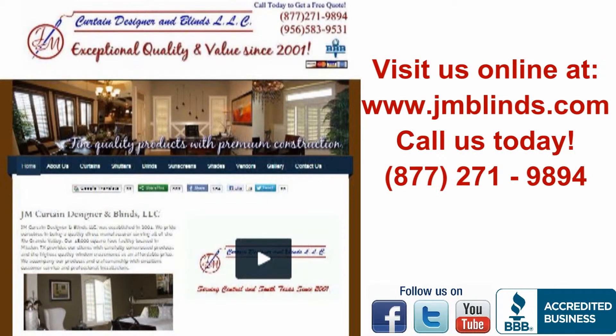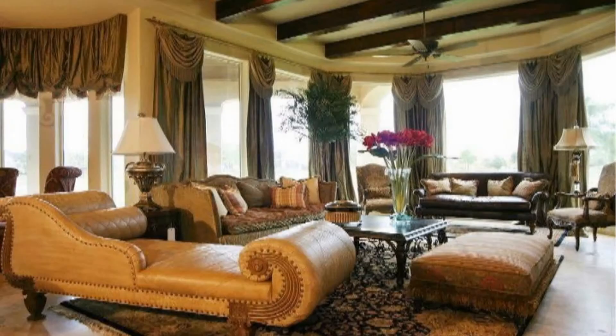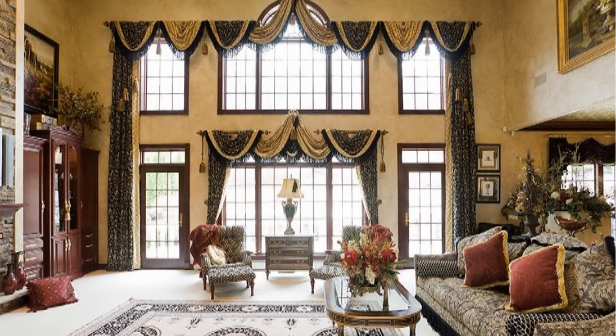Visit our website for more information at www.jmblinds.com. We look forward to beautifying your home one window at a time.